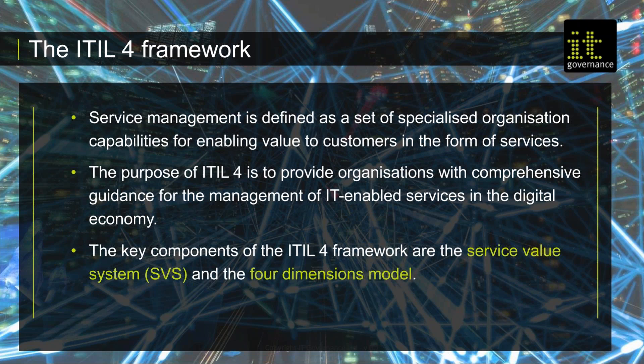The purpose of ITIL 4 is to provide organisations with complete guidance for the management of IT-enabled services in the digital economy.